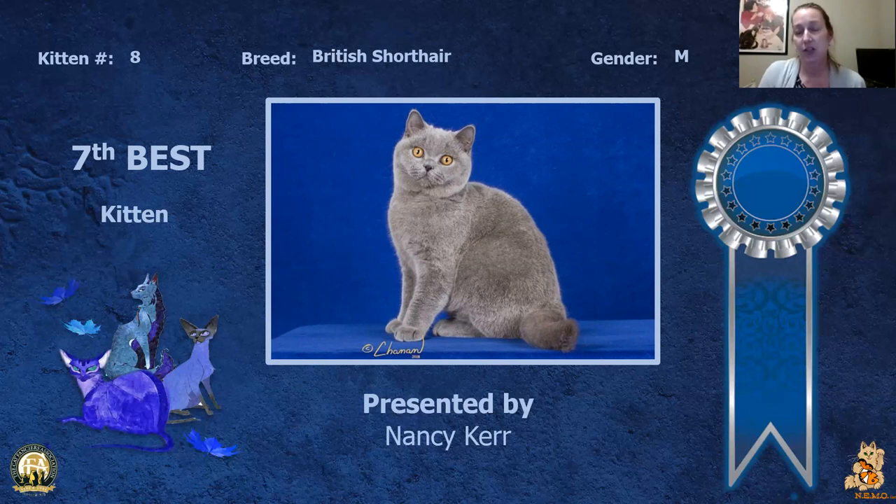My seventh best kitten is my British Shorthair male. You can see the nice sturdiness that's coming to the body and the coat starting to develop, really nice roundness to the head, the eyes, the way the ears line up with the head. He is my seventh best kitten.